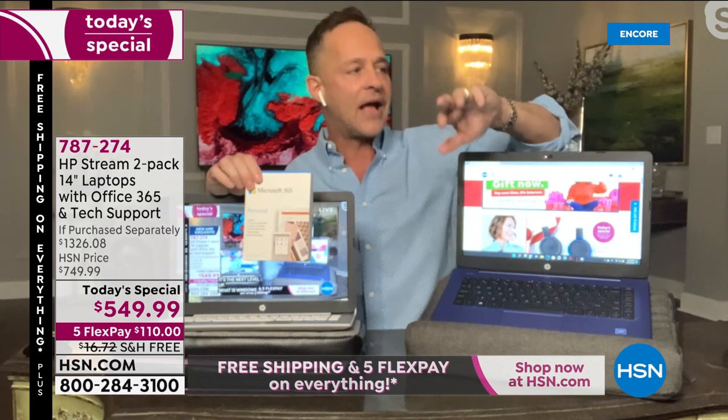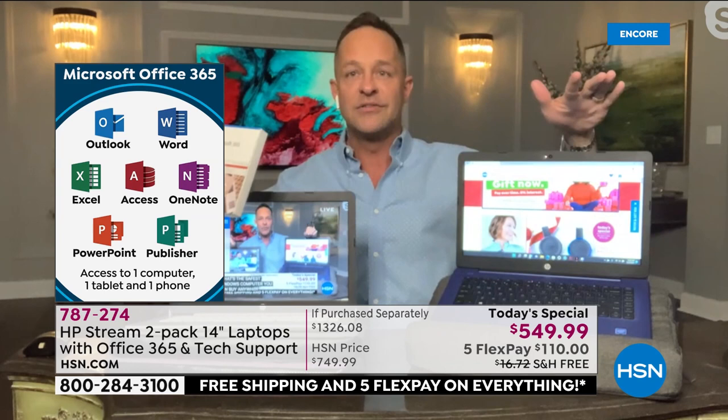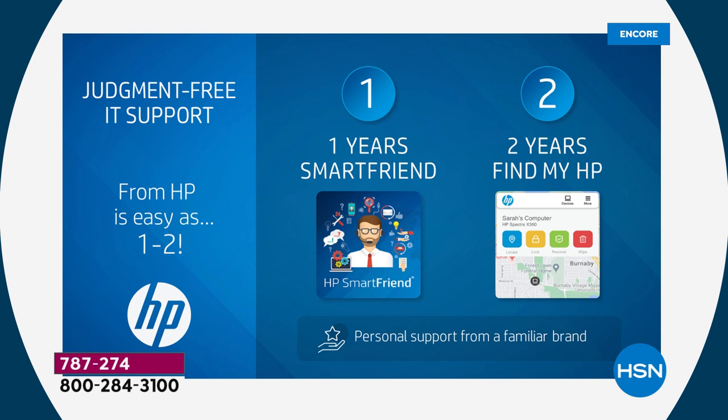Number three: Microsoft 365 — a full version for a full year of all seven Microsoft Office programs: Word, Excel, PowerPoint, Outlook, Access, OneNote, and Publisher — for this computer AND this computer. Full versions for a full year. Usually when we have a computer, it's an additional $50-plus to have Microsoft 365 built in, but it's already preloaded, ready the minute you get it home. Number four: judgment-free IT support. Both computers come with a full year of HP Smart Friend.